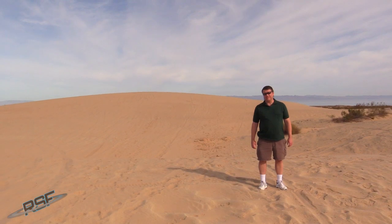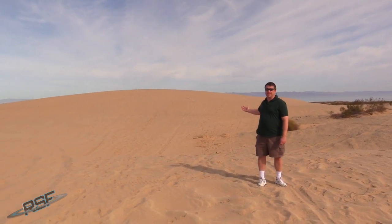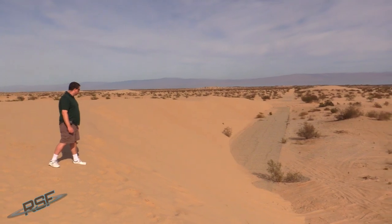I'm here on Earth again, this time near the Salton Sea in Southern California in front of a Barchan sand dune — a fortune cookie-shaped sand dune.